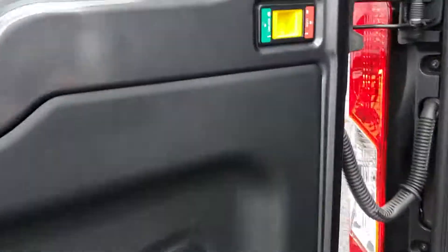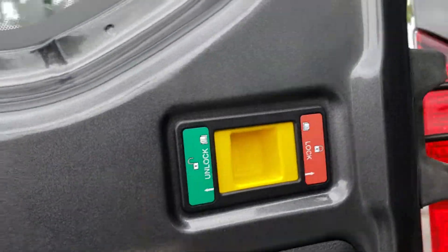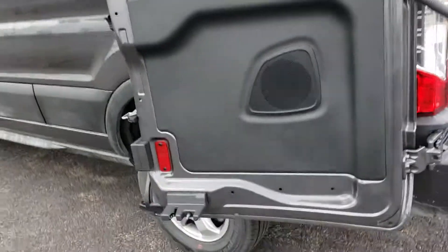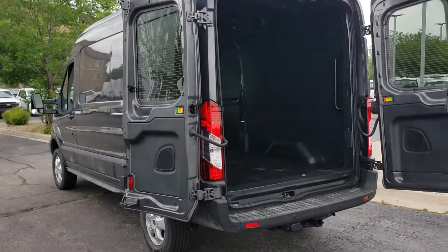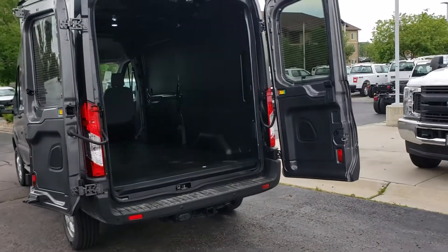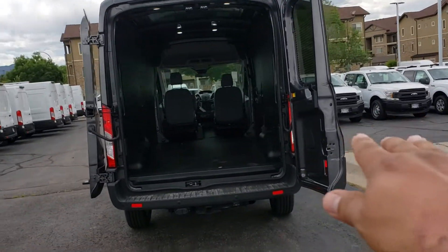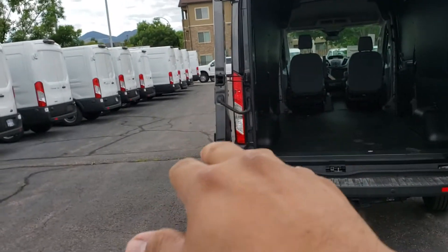These doors do butterfly out. You unlock it, push that, and it goes all the way out — both doors do that. There are magnets on the side so if the wind catches it, they'll be hard to pull. So as you can see how it's set up, that on this side is the standard opening, and this is what I call butterfly all the way.